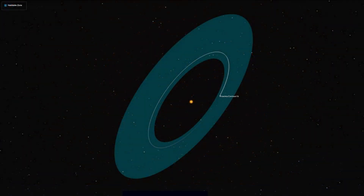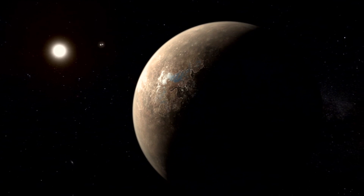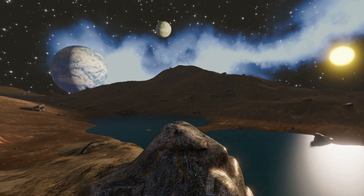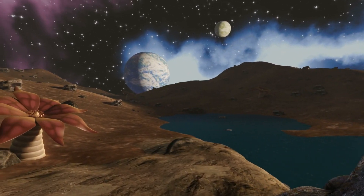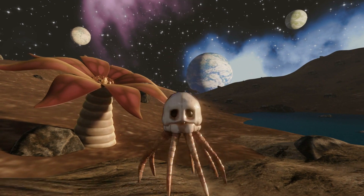Fact 1: Habitable Zone. Proxima Centauri b lies within the habitable zone of its star, an area where conditions might be suitable for the existence of liquid water on the planet's surface. This makes it an exciting candidate for potentially hosting life, although further research is needed to determine its actual habitability.